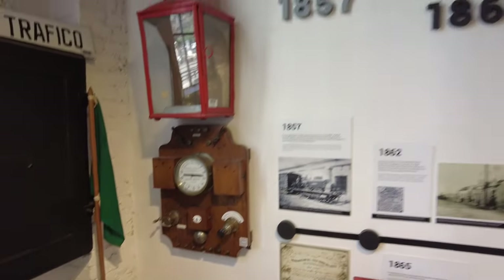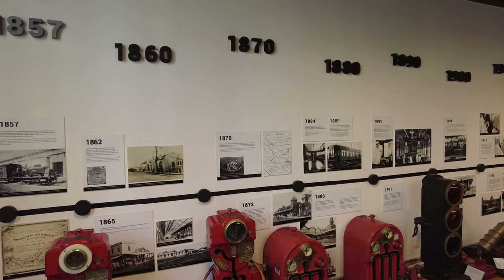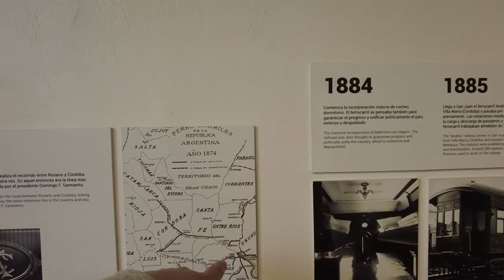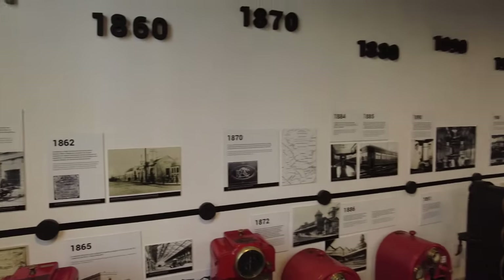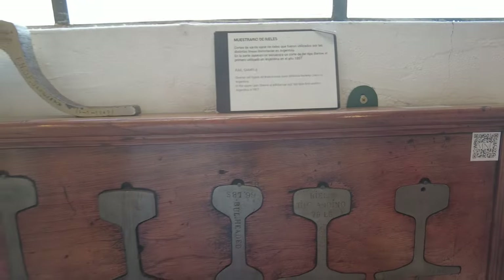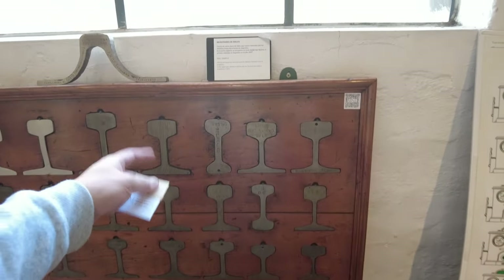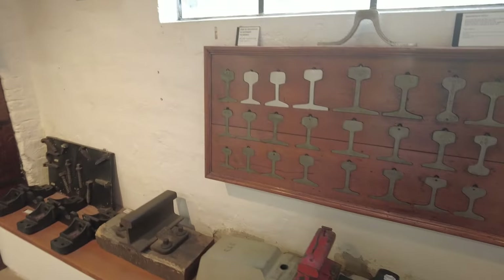We have a timeline of the development of rail here in Argentina. It's going out through Santa Fe, Córdoba — it's pretty extensive. There's just so much to see here honestly. Rail samples — different types of rails, like a cross-section. I never think about that, the different types of rails, the cross-section of them, and how many different types there are.